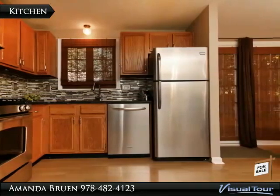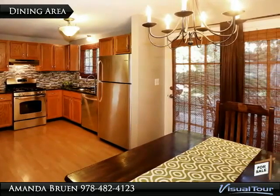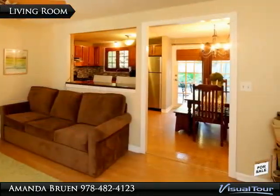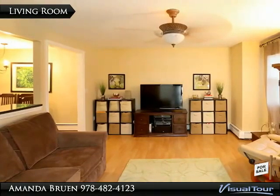The kitchen features a great amount of space, granite countertops, breakfast bar, stainless steel appliances, and a beautiful glass tile backsplash. A large dining area off the kitchen includes French doors leading to a private deck and patio with a spectacular backyard sanctuary.